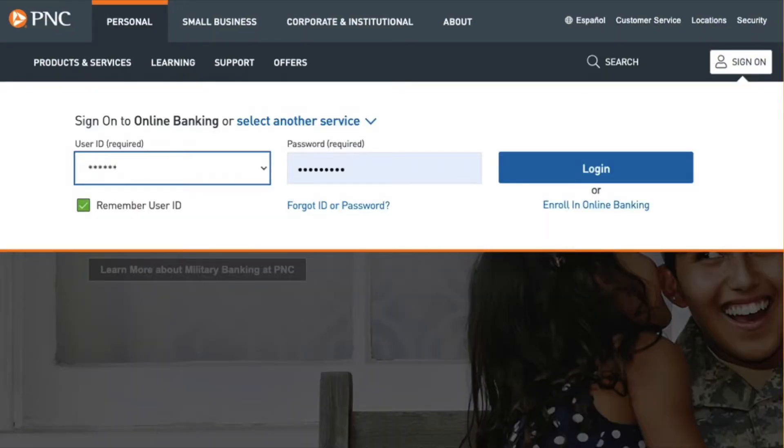If you lost your debit card for PNC Bank Virtual Wallet, or if it was stolen, it is time to lock your card. To lock your PNC Bank debit card, first open the PNC Bank website and login using your username and password.